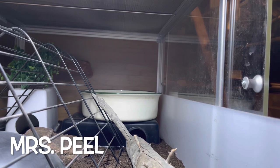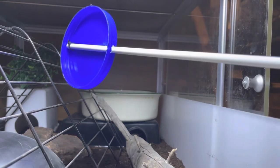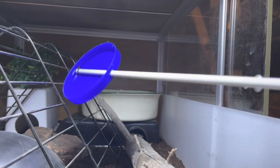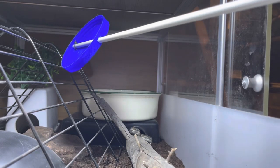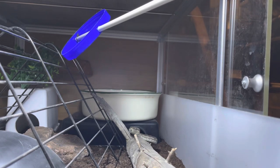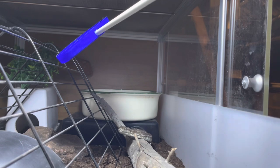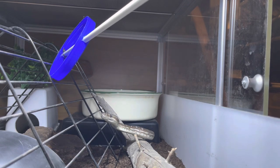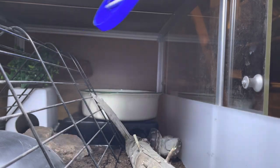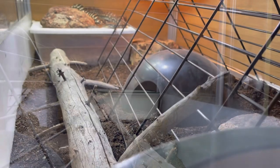This is Mrs. Peel, and she was out hunting earlier and I had to go thaw her something. By the time I thawed her something and came back, she had gone into her hide. So I knew that she was ready to eat and thought it would be really cool to get an in-enclosure view of this training session. She's targeting out of her hide and that's really all I expect her to do now. Then I deliver her the reinforcement — I just thought this was a really cool observation, a really cool angle to see.